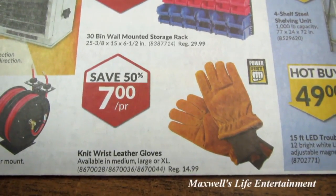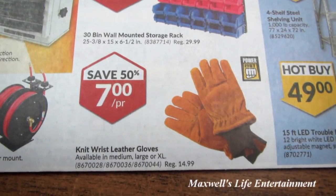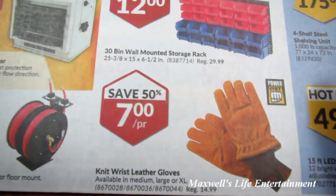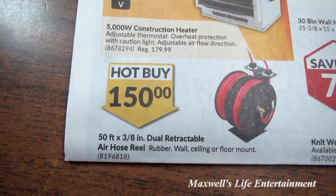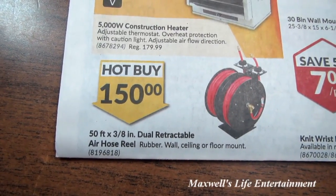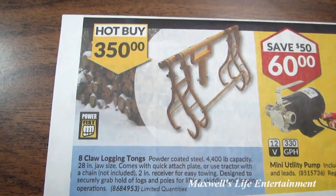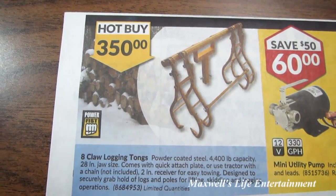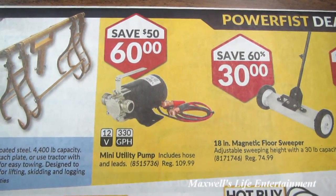$7 a pair for knit wrist leather gloves, available in medium, large, and extra large. They also have a hot buy on a 50-foot 3/8-inch dual retractable air hose reel in rubber, with wall, ceiling, or floor mount for $150.